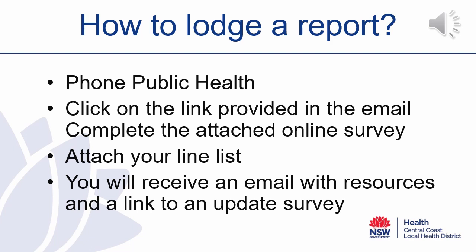The email will also contain a link to an update survey, which we request that you provide whenever you are concerned or weekly. If you continue to need support, the Public Health Unit is still here and available to you, and you can call us on 4320 9730 if you wish to discuss your outbreak.